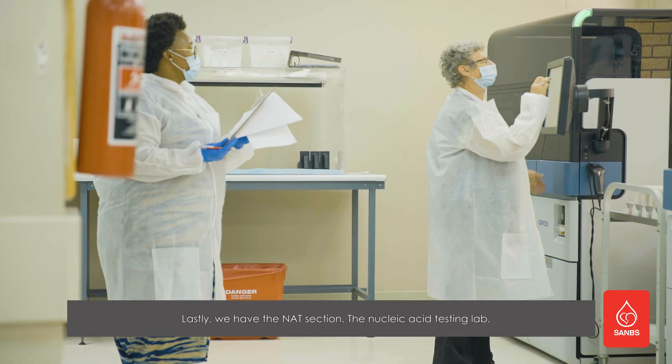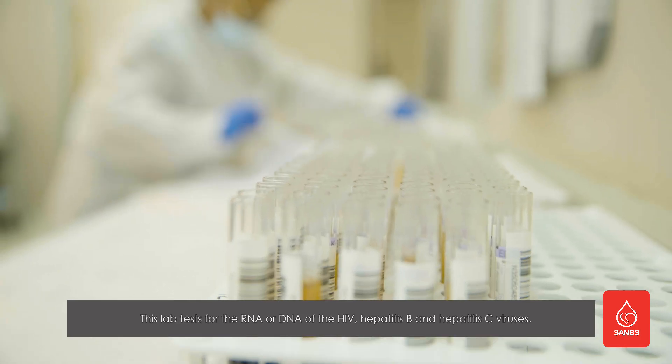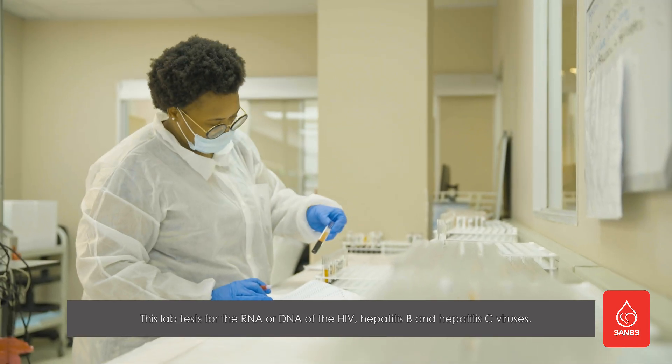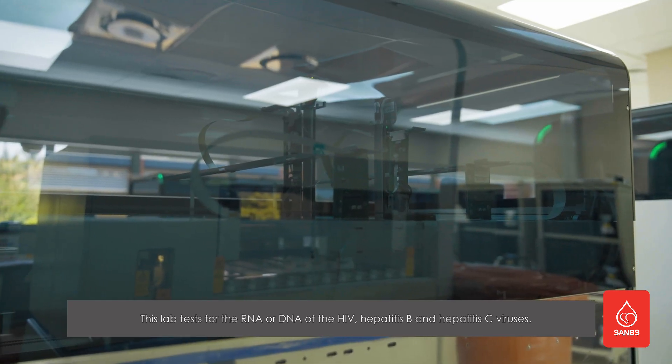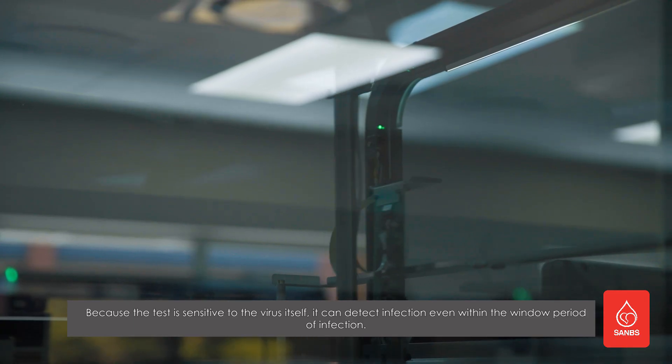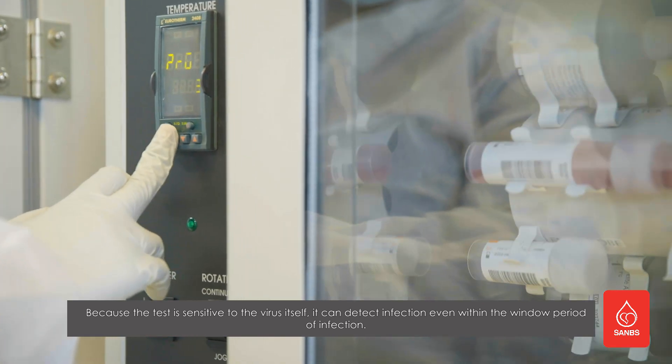Lastly, we have the NAT section — the Nucleic Acid Testing Lab. This lab tests for the RNA or DNA of the HIV, hepatitis B, and hepatitis C viruses. Because the test is sensitive to the virus itself, it can detect infection even within the window period of infection.